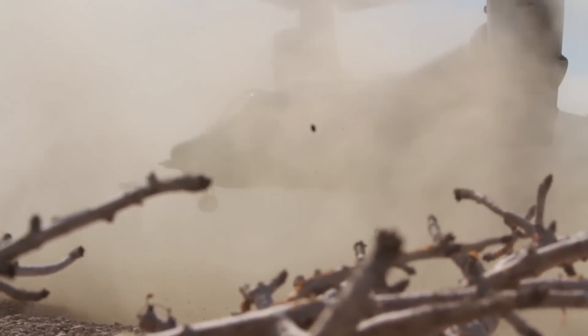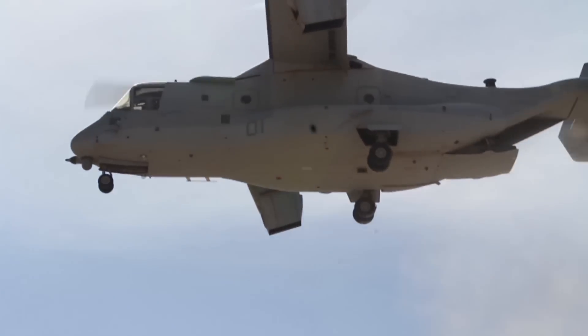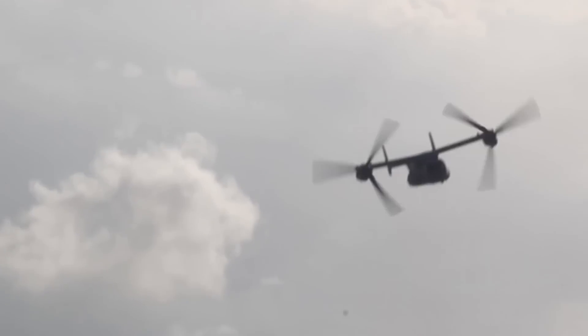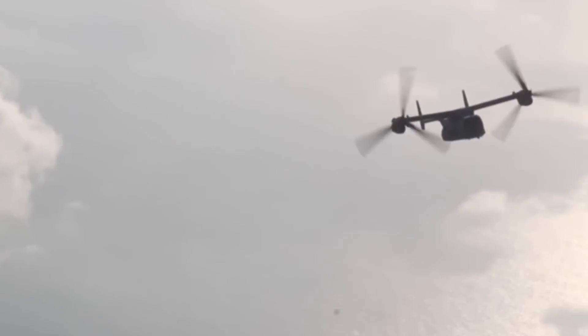The MV22 Osprey, the product of nearly 30 years of designing, researching, and testing. It's an airplane that can take off and land like a helicopter, and is the aircraft the Marine Corps has been waiting for.